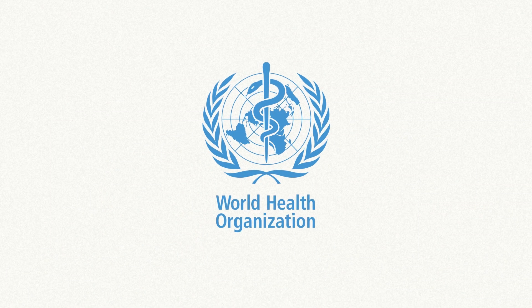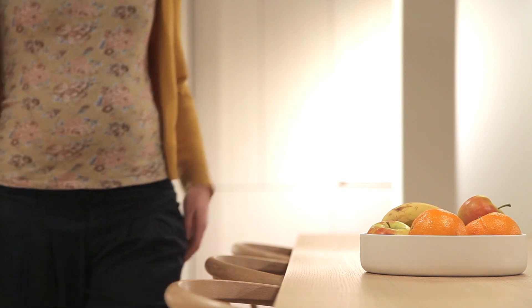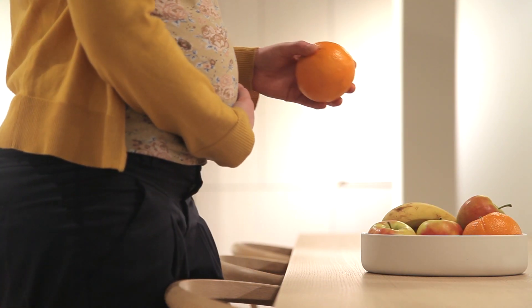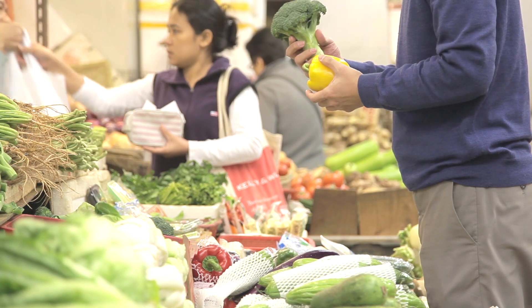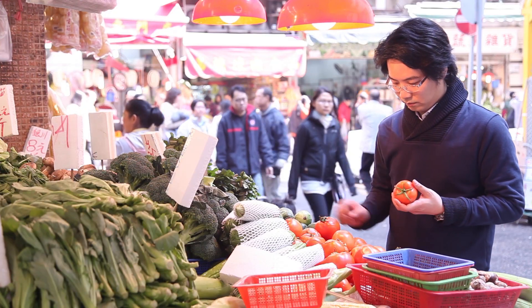The World Health Organisation suggests a maximum daily intake of nitrates. Green Test helps you to quantify your daily intake and to select the healthiest choice for you and your family. Now you can test fruits and vegetables anywhere you want, so you can always find the best quality every day. The choice is yours.